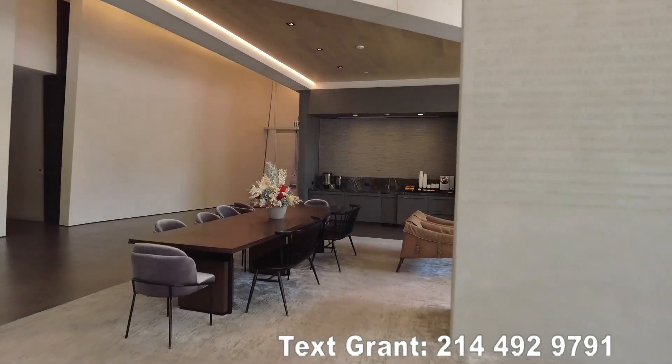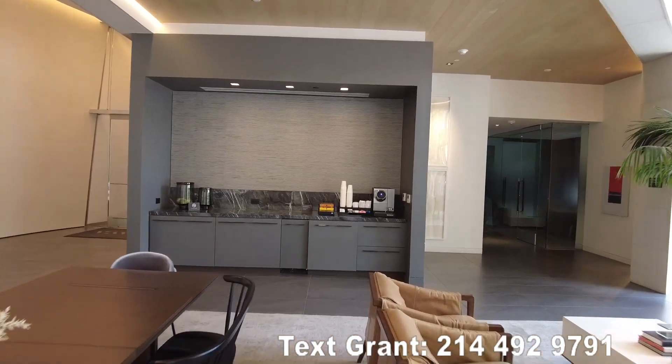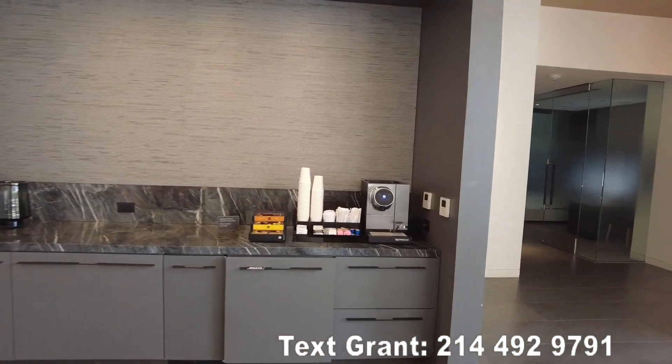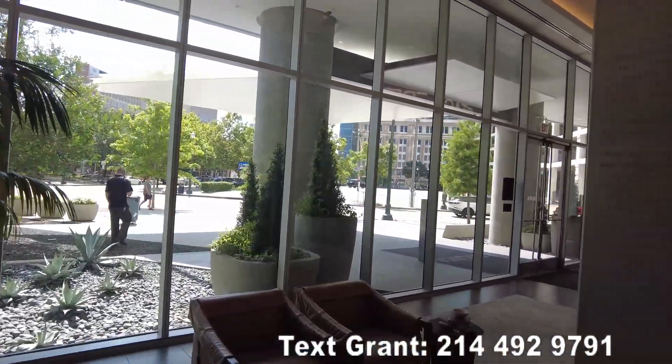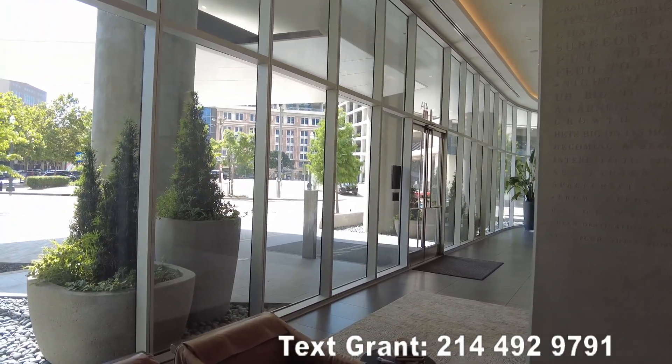They do have free coffee available for you here anytime, which makes life convenient — I may have to grab some. This lobby is a great area just to catch friends, or maybe get picked up by an Uber driver.